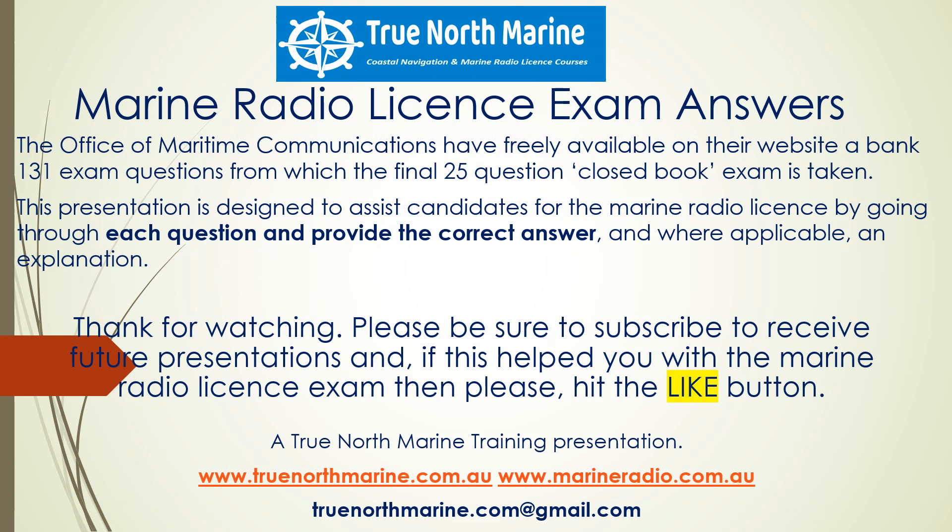So there you have presentation number one for the Short Range Operator's Certificate of Proficiency — answers to exam questions. Thanks for your time and keep a lookout for the following presentations that will come with the remainder of the questions.